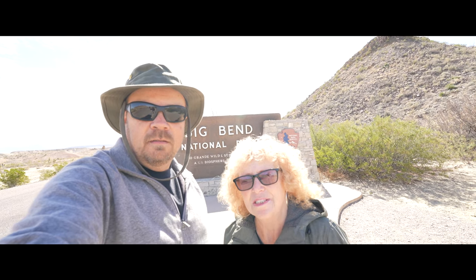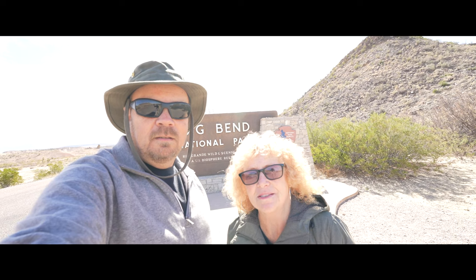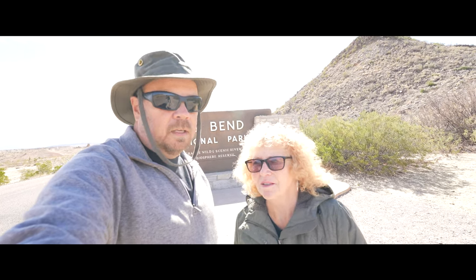Hey, we're Zephyrus Travels and welcome to Big Bend National Park. We're visiting today and we've never been, so this is exciting for us. It's a bit chilly but it is sunny, and unless the wind picks up it should not be too bad. So let's go!